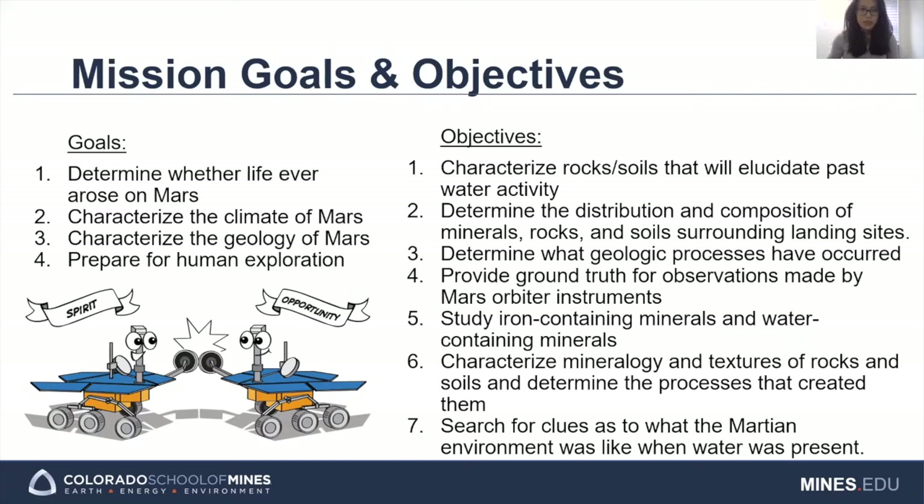The first objective was to characterize rocks and soils with the aim of looking for clues about past water activity. The second objective was to determine the distribution and composition of rocks and soils and produce geologic maps. The third objective was to determine the geologic processes that may have occurred in Mars's past. This could have included water and wind erosion, sedimentation, hydrothermal mechanisms, volcanism, and cratering.